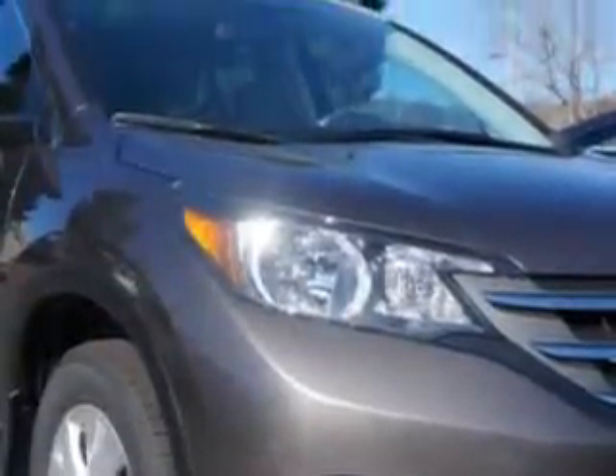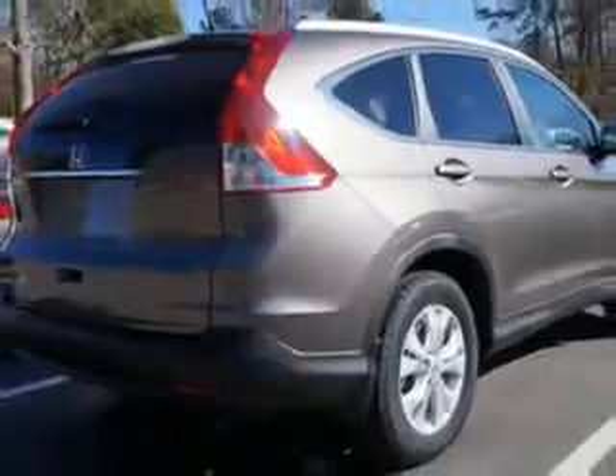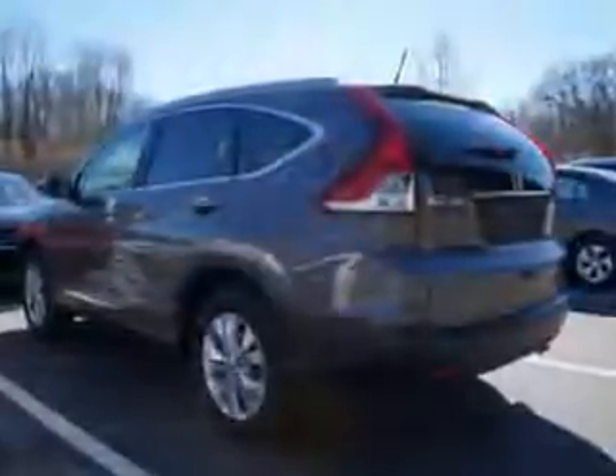With features like halogen headlights, auxiliary audio input with iPod/iPhone integration, heated exterior mirrors, power adjustable lumbar driver's seat, remote anti-theft alarm system with engine immobilizer, and much more. Enjoy the drive and have peace of mind in this 2014 Honda CR-V.